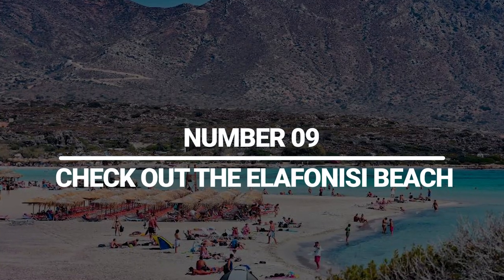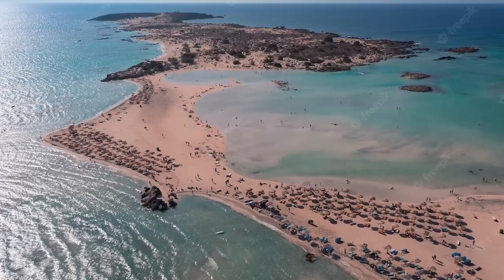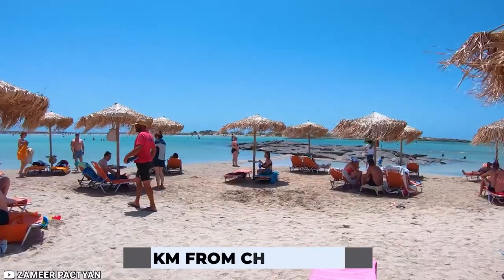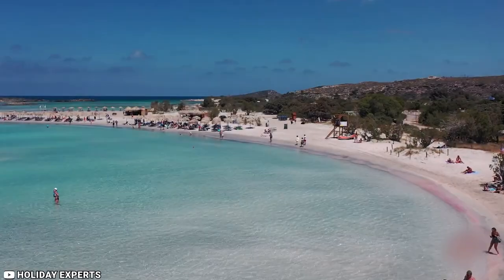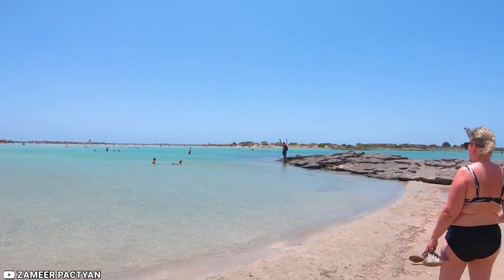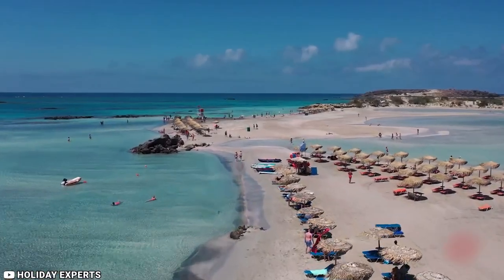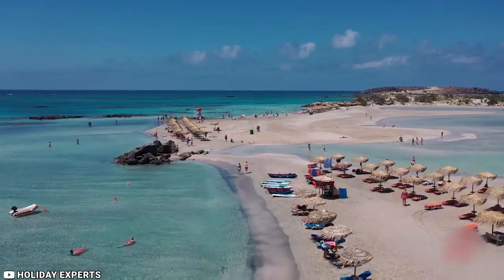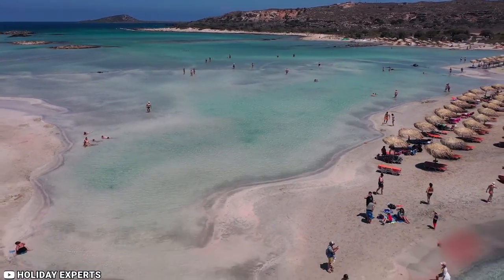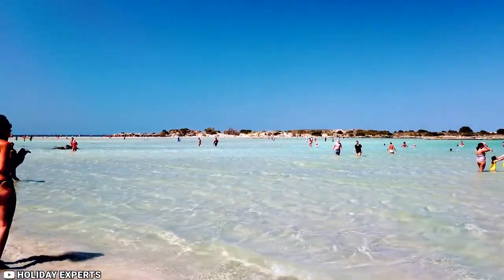9. Check out Elafonisi Beach. Located on Crete's southwest coast, the beautiful, sandy Elafonisi Beach is roughly 211 kilometers from Heraklion and 74 kilometers from Chania Town. Elafonisi Beach is frequently referred to as one of the nicest beaches in the world. The beach is a protected natural area known for its pink dunes and beaches. Clear, shallow, lagoon-like waters separate the island from the mainland, and you can frequently cross them on sandbars without getting your feet wet. There is also a sizable natural pool where you can swim or simply lay in shimmering water that is only knee- or ankle-deep.